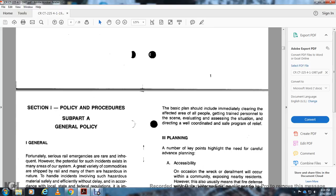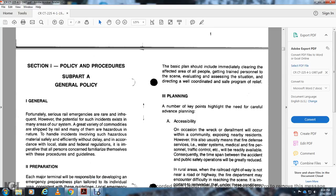Section 1, Policy and Procedures, Subpart A: General Policy. Fortunately, serious rail injuries are rare and infrequent; however, the potential for such incidents exists across many areas of the system. A great variety of commodities are shipped by rail, many of which are hazardous in nature. Incidents involving hazardous materials must be handled safely and efficiently without delay, and in compliance with local, state, and federal regulations.